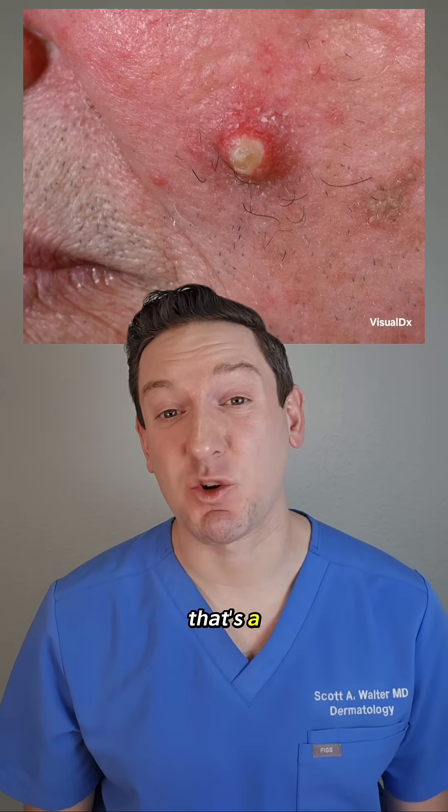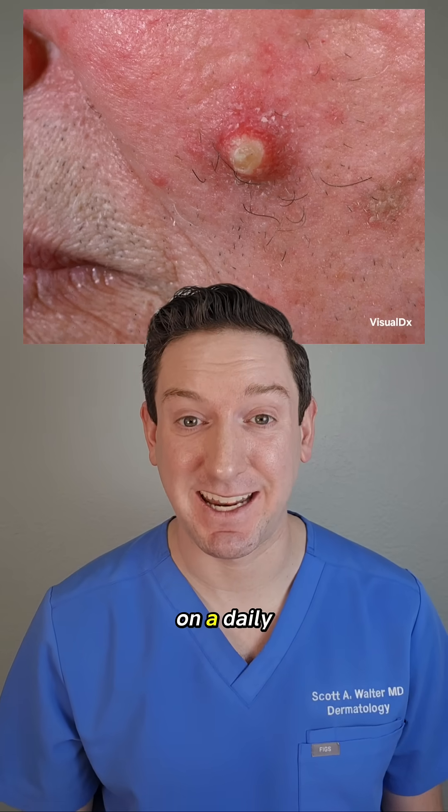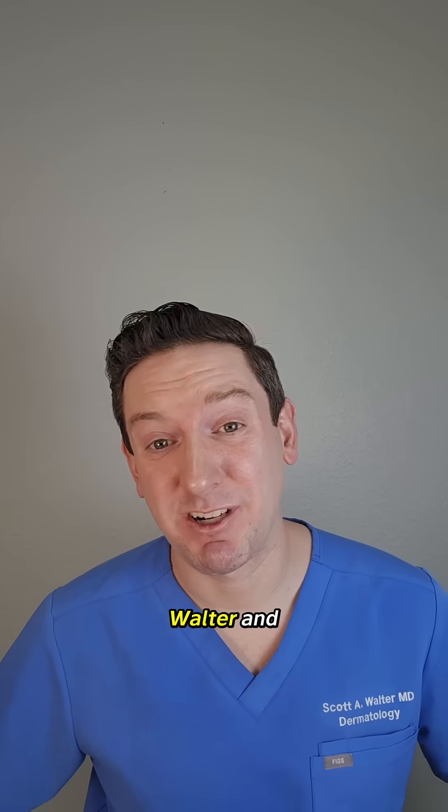No, that's not a cyst. That's a squamous cell carcinoma, the second most common type of skin cancer I find on a daily basis. Hi, I'm Dr. Walter and I'm a dermatologist.